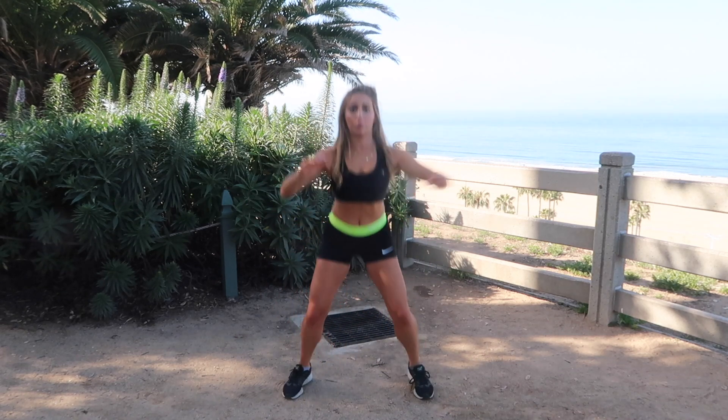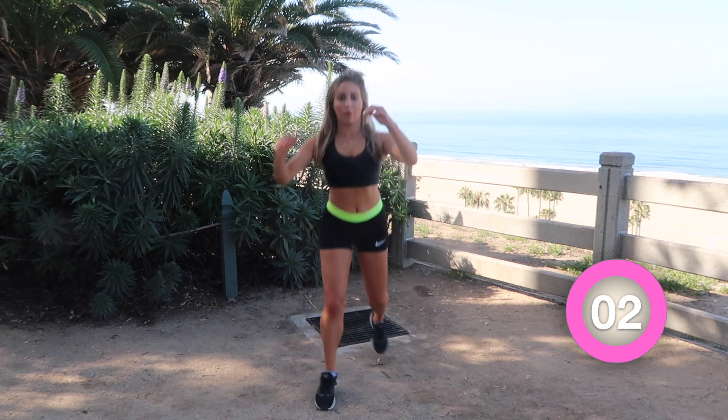You guys didn't forget this move, did you? This one kills! And honestly, high knee runs are not much better, so let's just get this one over with.